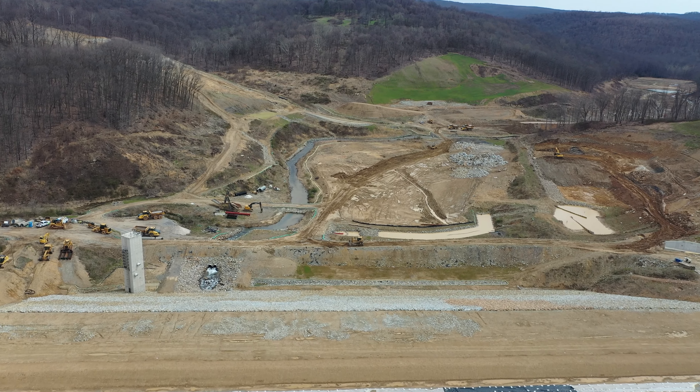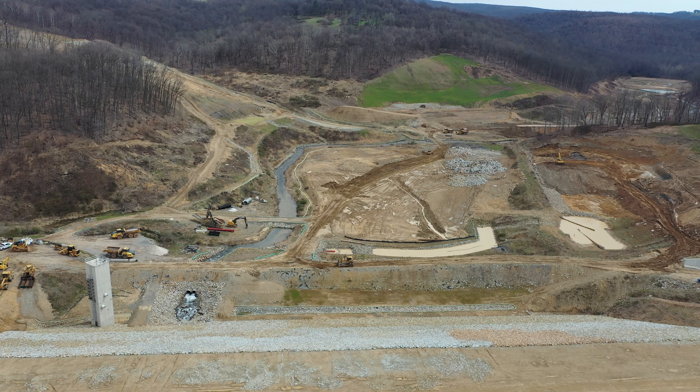Moving into the reservoir itself, the area you are now looking at will be the deepest part of the reservoir, with a maximum depth of more than 50 feet. The tallest structure seen on the left is the intake tower, measuring in at 70 feet in height. The intake tower is where water will enter the raw water pipeline and flow to the water treatment plant on Don Knotts Boulevard.